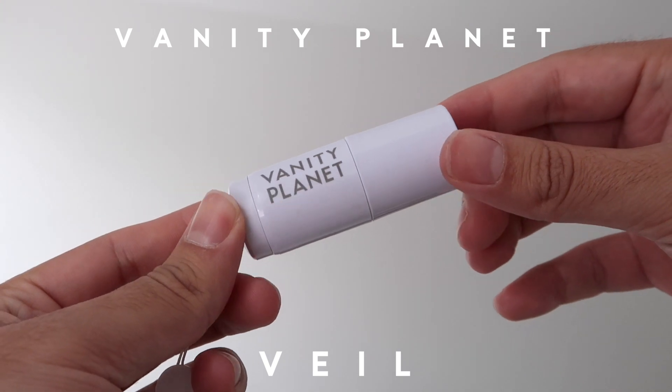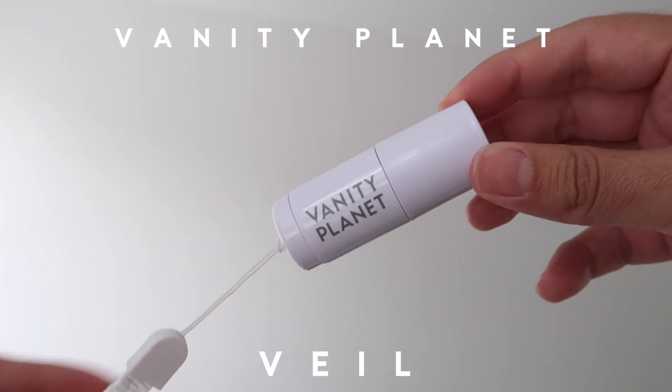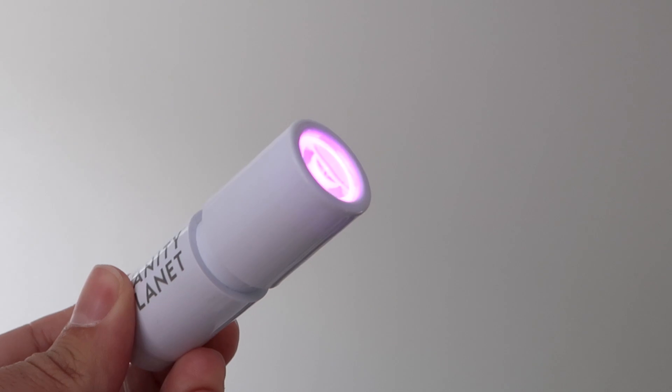The sponsor of today's video is Vanity Planet. They got in touch with me a while back and sent me a couple of skincare devices. I fell in love with a couple of them so we thought we'd work together. One device I absolutely love is the Veil, which is an LED acne and spot treatment. It uses both red and blue LED light to kill acne-causing bacteria and help reduce inflammation. The blue light fights acne-causing bacteria and the red light helps with inflammation.